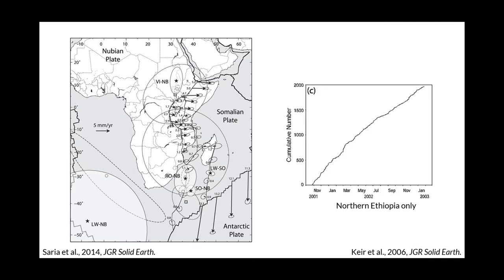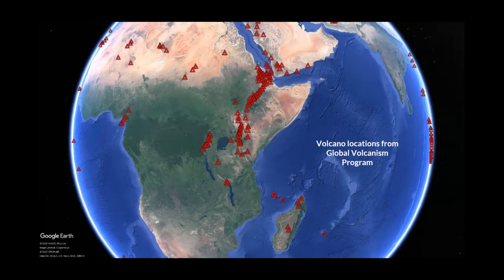Rifting rates from GPS stations range from a centimetre per year in Mozambique and southeastern Africa to five centimetres per year in Ethiopia and the Afar depression. As you can imagine, if you break the Earth open it produces quite a lot of damage. A lot of earthquakes are therefore observed over short periods of time — an example is the figure on the right, from stations in northern Ethiopia recording about 2,000 earthquakes over the space of a single year.